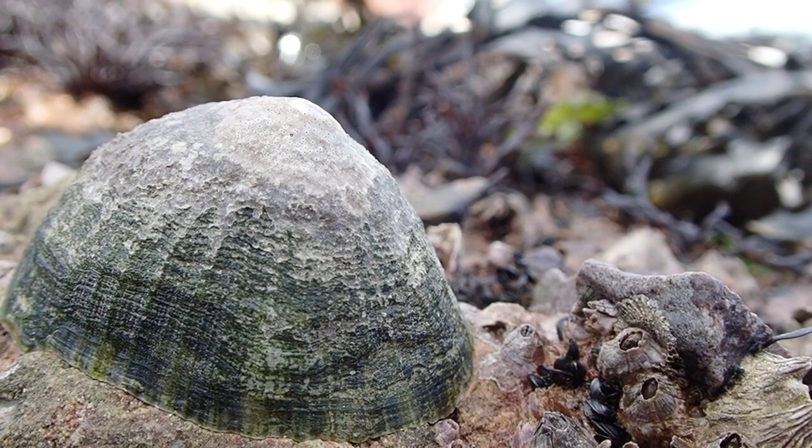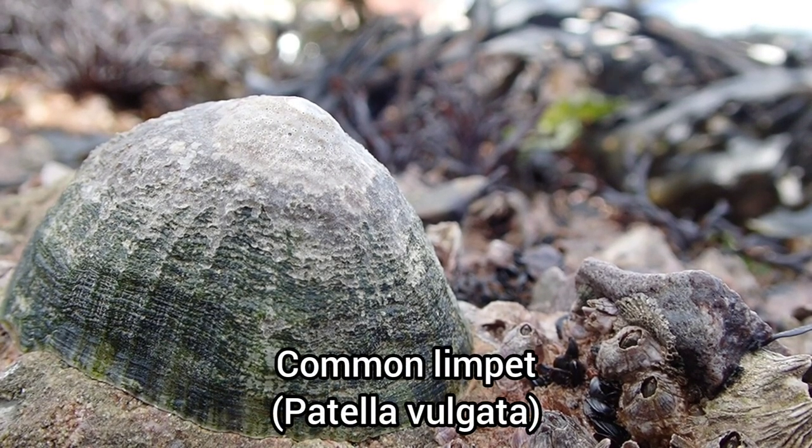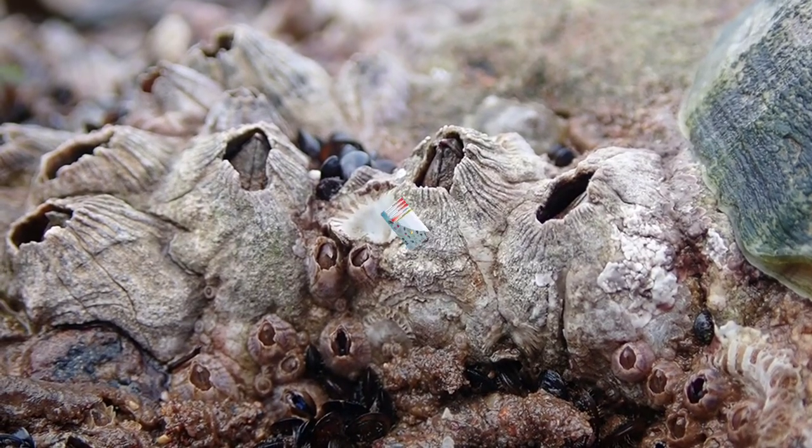The upper shore is home to many species such as common limpets, which have adapted to longer periods of exposure and factors such as temperature change and predation.